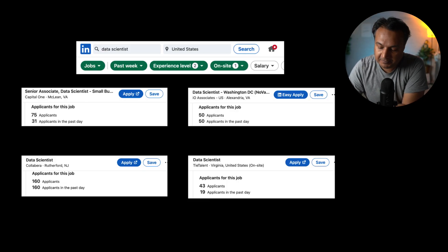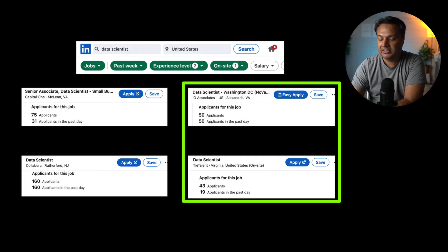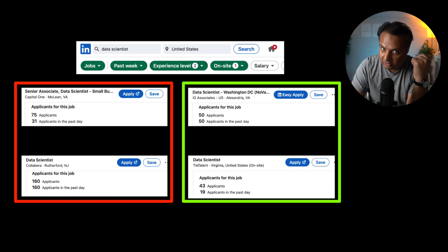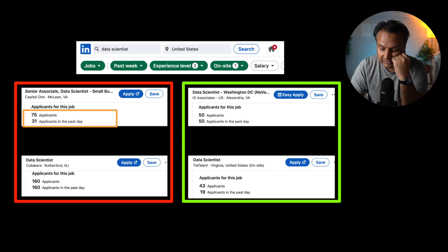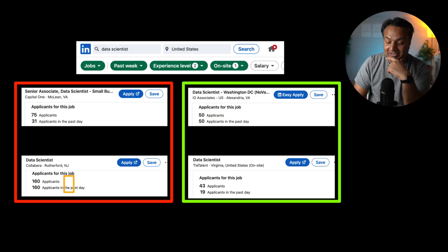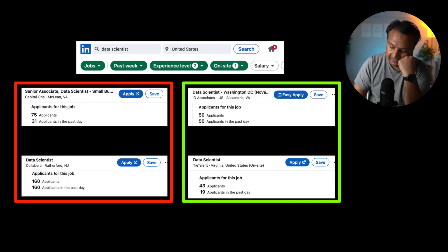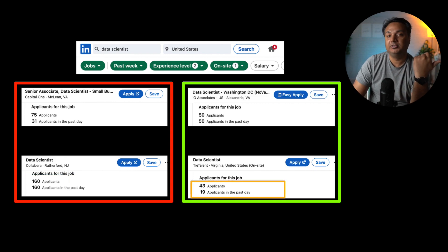Looking at LinkedIn with additional filters — jobs posted only in the past week and on-site only — the applicant numbers drop dramatically. You can see 75 applicants for a role in McLean, Virginia; about 50 for Alexandria, Virginia; 160 for Rutherford, New Jersey posted just a day ago; and 43 for another Virginia on-site role. If you apply within the first 24 to 48 hours for in-person roles, you're among the first hundred candidates and your resume is far more likely to be seen.